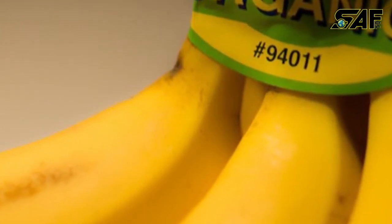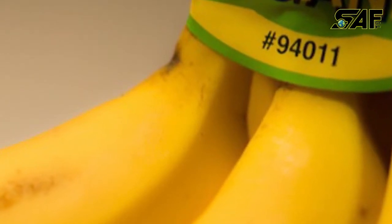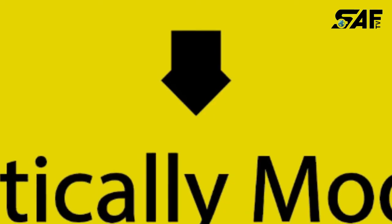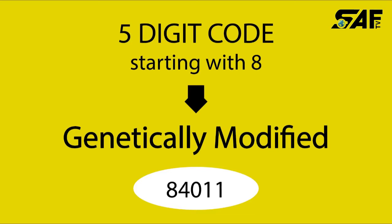But if there is a five-digit code beginning with the number nine — such as 94011 for bananas — then you know your food has been grown organically. If you are trying to avoid genetically modified products, then take care of fruits that have a sticker with a five-digit code beginning with an eight.